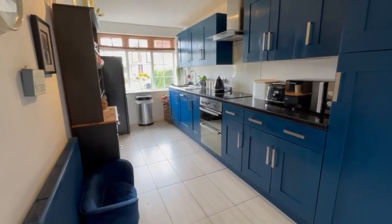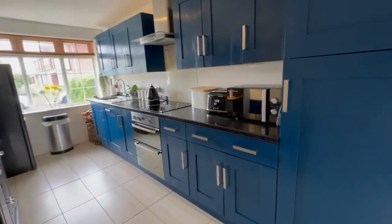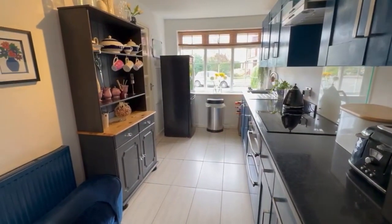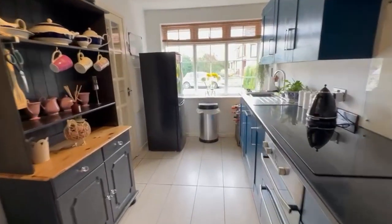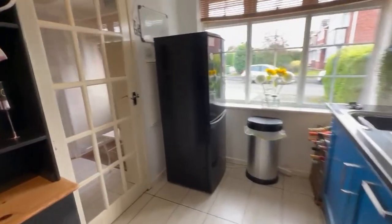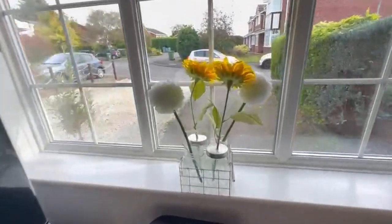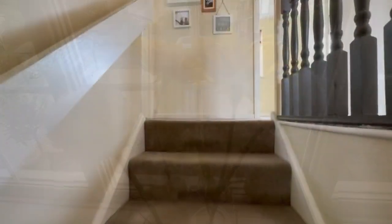Then we've got a very well-fitted kitchen with various integrated appliances, hard flooring in here again, and a nice big window on the front giving you some idea of the frontage.